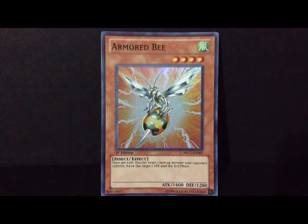Hello guys, this is Grandmaster Kaiba. Thank you very much for visiting my channel. Today I'm bringing you a very cool super rare first edition — this one is called Armored Bee: 1600 attack, 1200 defense. You know why this card is super rare? Take a look at the effect: once per turn you can target one face-up monster your opponent controls.